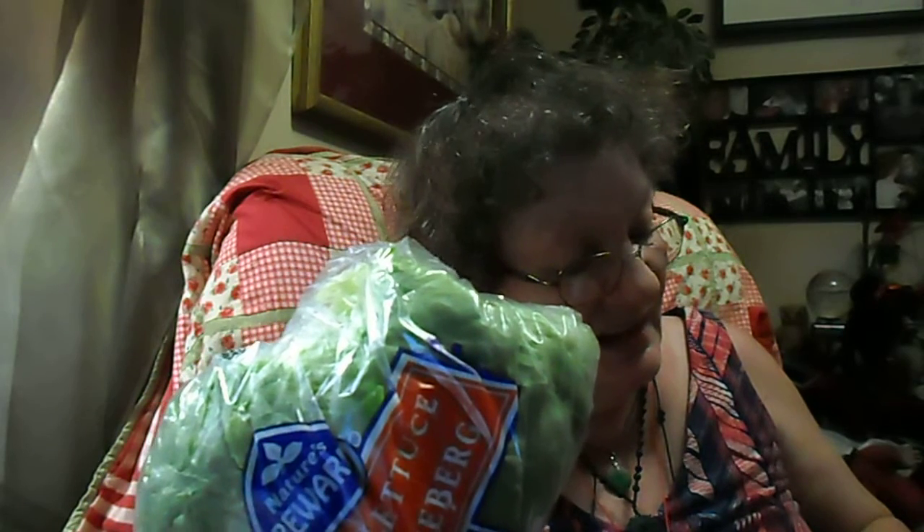I got a big head of lettuce — $0.99 for that big head of lettuce.